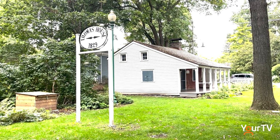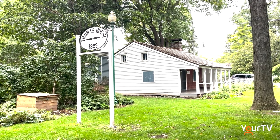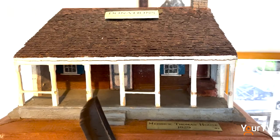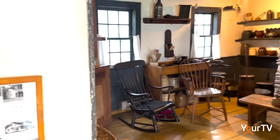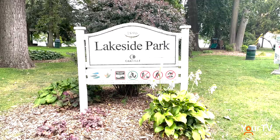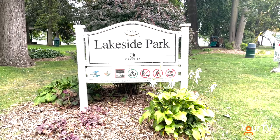Despite its relatively small size, up to six family members were in the two-room home at any given time. To learn more and enjoy this free experience, head to Lakeside Park between 1:30 to 4 p.m. any weekend in September. For Halton News, I'm Jessica Kading.